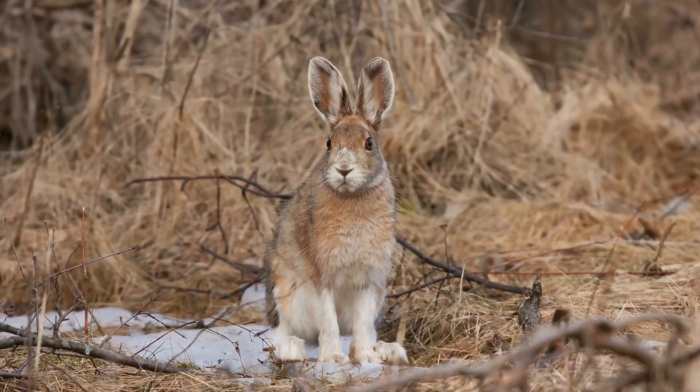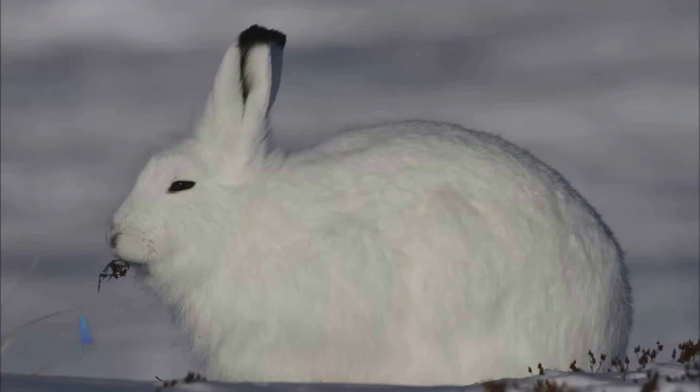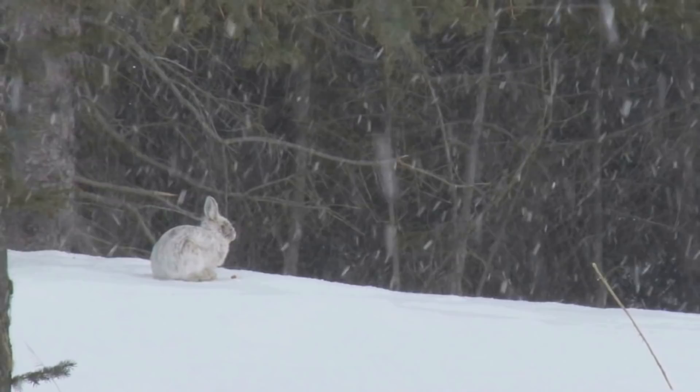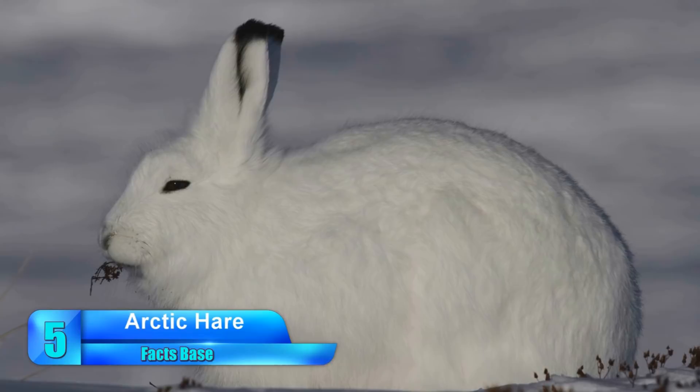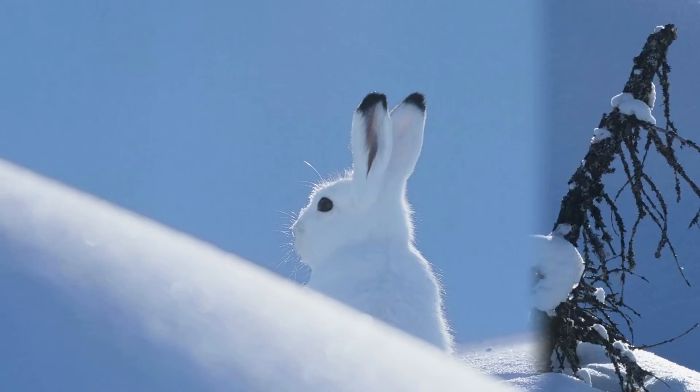Also called the Varying Hare, the snowshoe hare is similar to the arctic hare, which also changes color depending on the season. Number 5: Arctic Hare. Arctic hares are a type of rabbit who have managed to adapt to freezing temperatures even more so than the snowshoe hare. Their bodies have changed over time to accommodate for the arctic biome they live in, which includes smaller limbs, noses, and ears to keep out the cold.